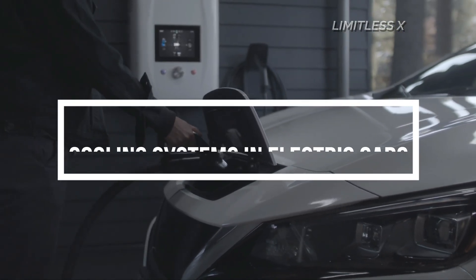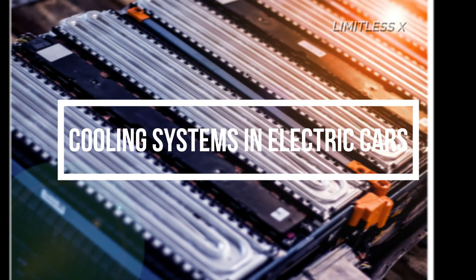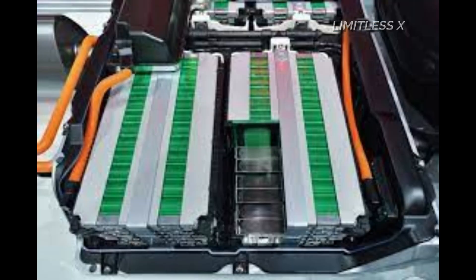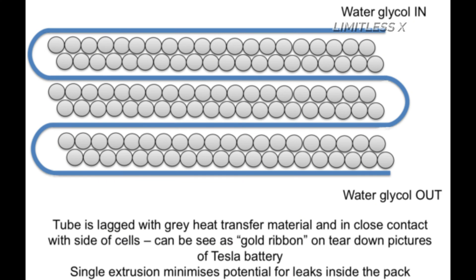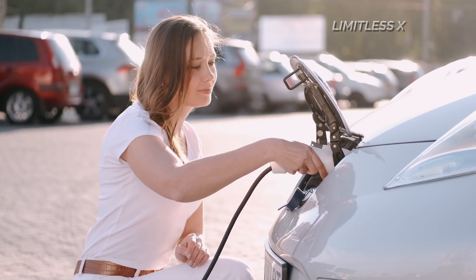Cooling systems in electric cars are quite similar to those in internal combustion engines. However, ongoing research has led us to believe that air cooling is not a very effective solution for the heat generated during the discharge of batteries. Liquid cooling in battery packs can be achieved by completely submerging them in non-conducting coolants, or surrounding them with cooling channels. However, as electric vehicles are in a nascent stage of development, it is too early to comment on the complete nature of their cooling, which is bound to change as battery technology continues to advance.